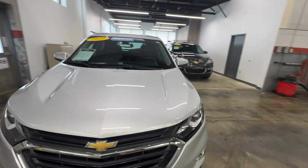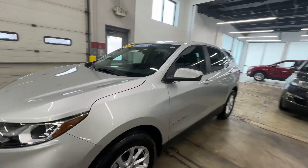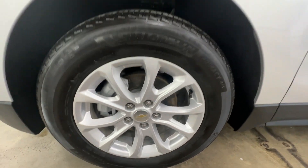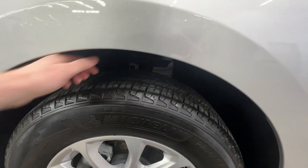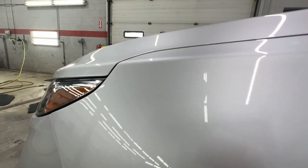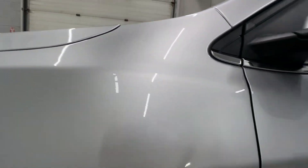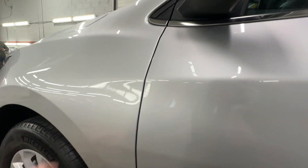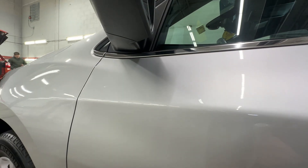So far everything's looking really good. The left front wheel is nice — no curb rash or anything. It's got good Michelin tires here on the front. Everything on our left front fender looks good. Moving on to the door.